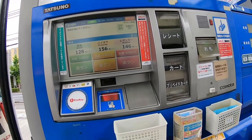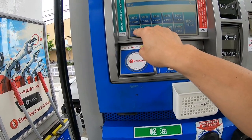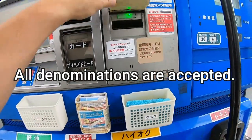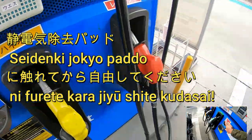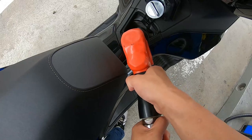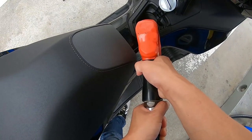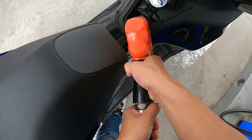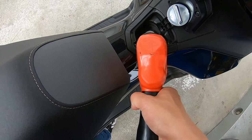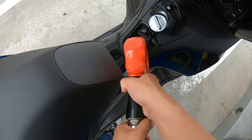I got the coupon — 3 yen off. The price is 146 yen per liter, but I got 3 yen off with that coupon.